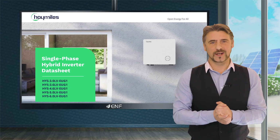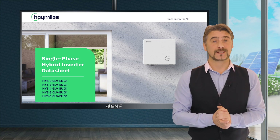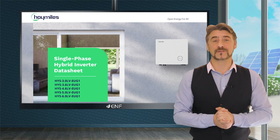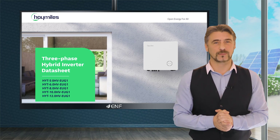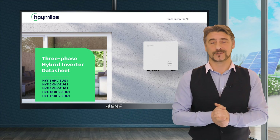The HYS and HYT series by Hoymiles is a high-performance hybrid inverter that integrates multiple power sources and storage into a single product, ensuring excellent reliability.